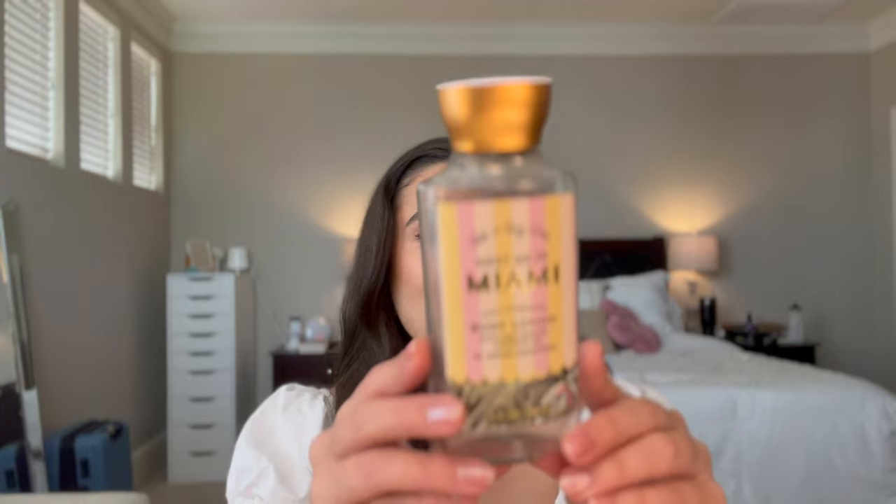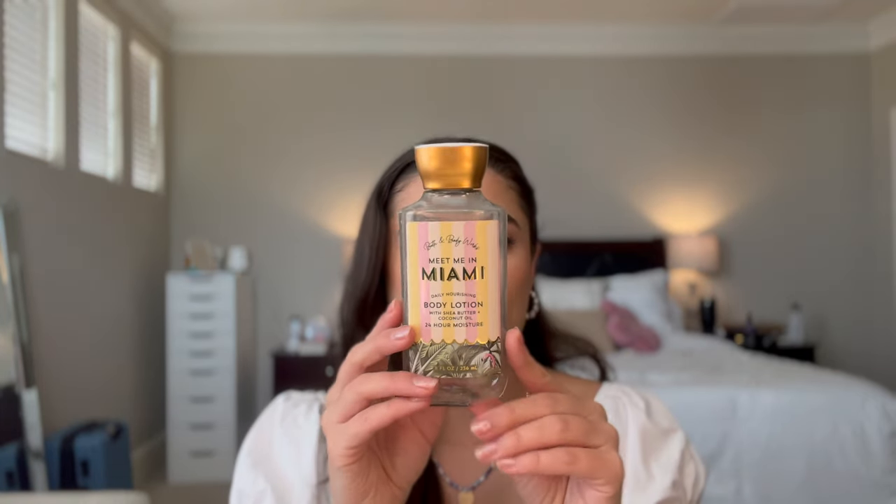First things first, I finished off two more empties. We finished Meet Me in Miami body lotion. I really loved this scent — it was so yummy. As you can tell, we were pretty close to being done on the last update, so it didn't take much. I loved this scent and would definitely get it again.